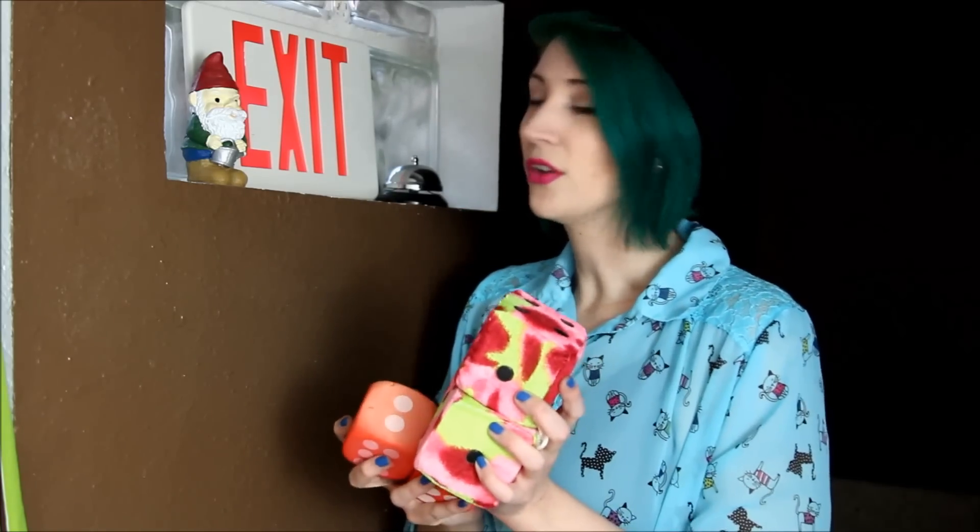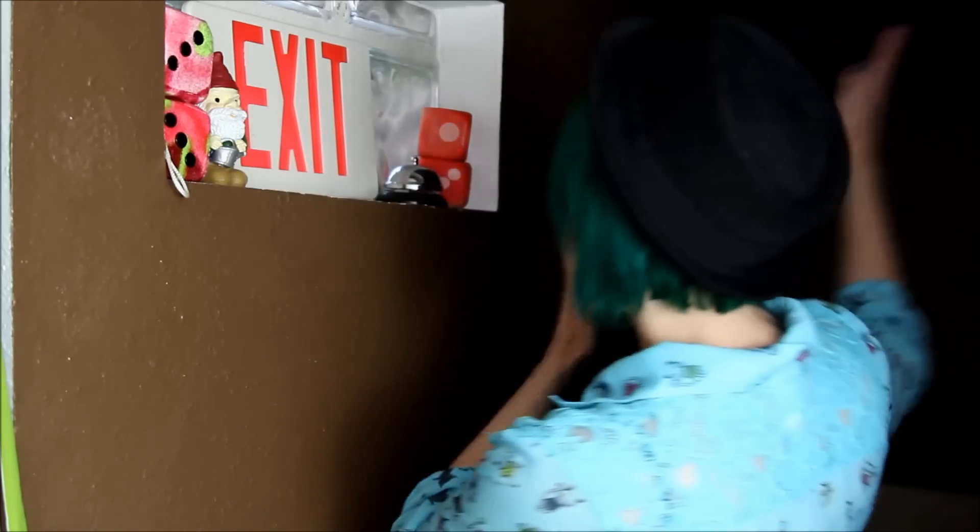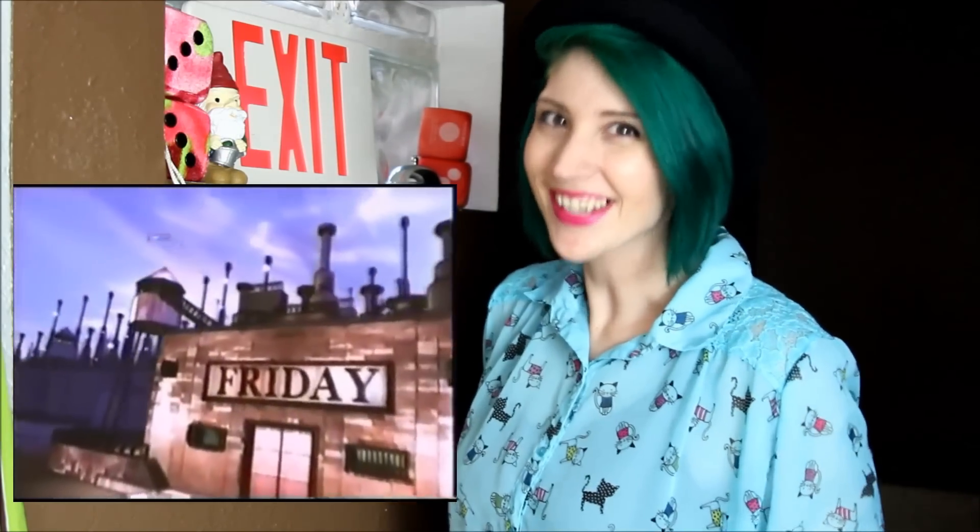Seeing these two things together reminds me that I love things that are the wrong size — whether they're too big or too small, I'll usually buy it. And then of course, there's an exit sign, because this is the exit. Whenever I see it, I get the theme song from One Saturday Morning stuck in my head. I'll let you fill in the rest, because I'm sure it's in your head now too.